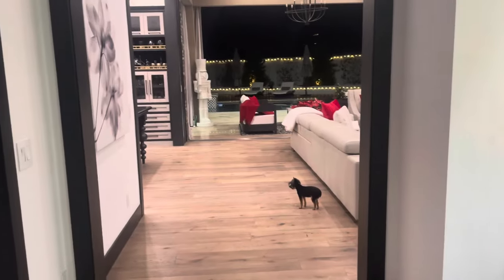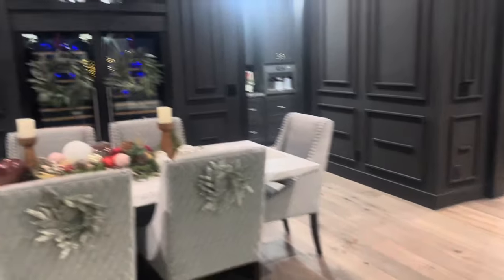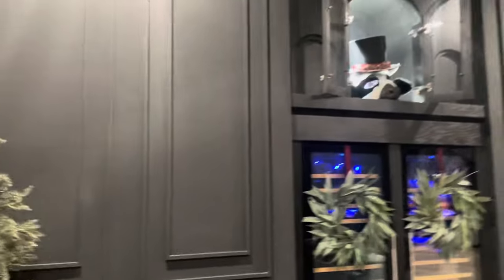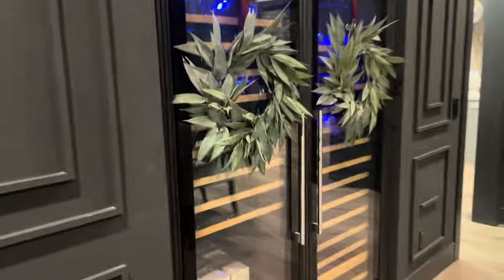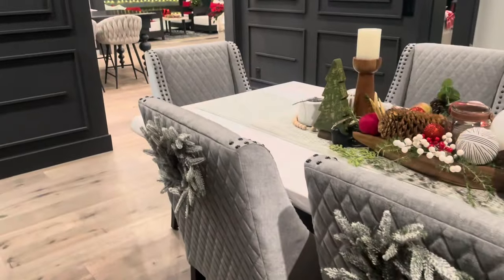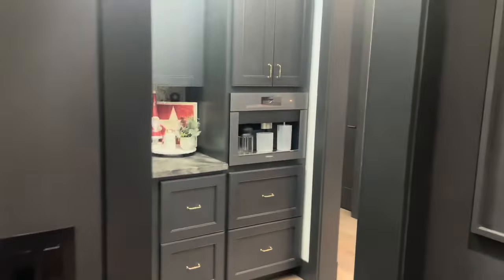So basically you walk in and here's my dining room. There's a little bed for my dog. Don't ask about the cow head up there — I really just don't feel like explaining that story. Our house is kind of decorated for Christmas right now and stuff like that. Anyways, this is the dining room.